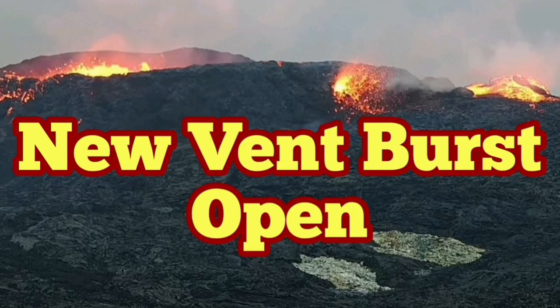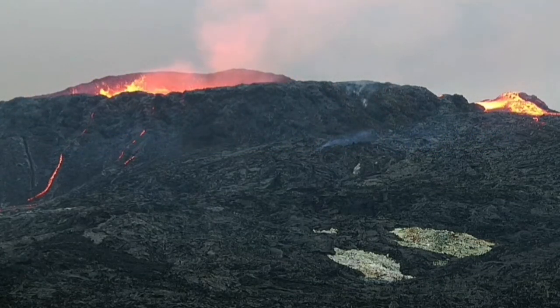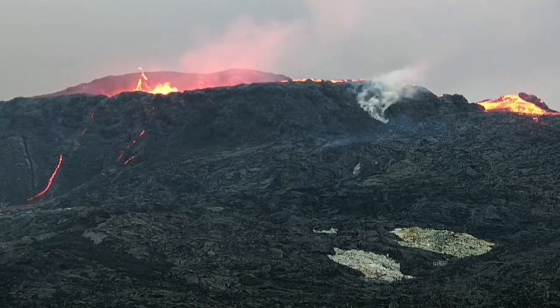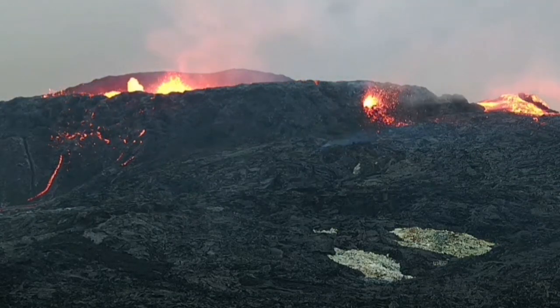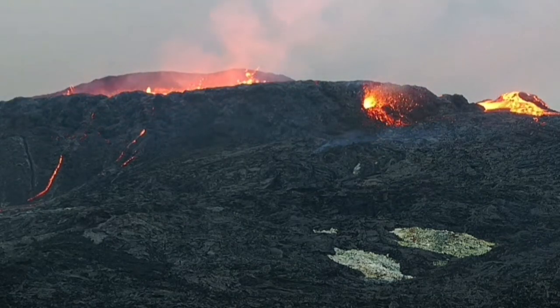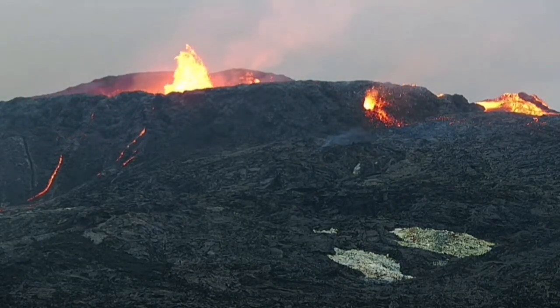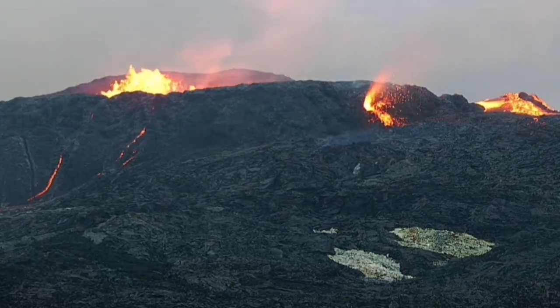A new vent burst open into action just a few minutes ago. We have a pressure buildup and smoke rising, then suddenly a burst — like a firewall — of lava flowing out of it. This is lower than the level of the lava pool, so it cannot be a hole in the crater wall gushing out lava. It's just a vent — a parasitic vent.